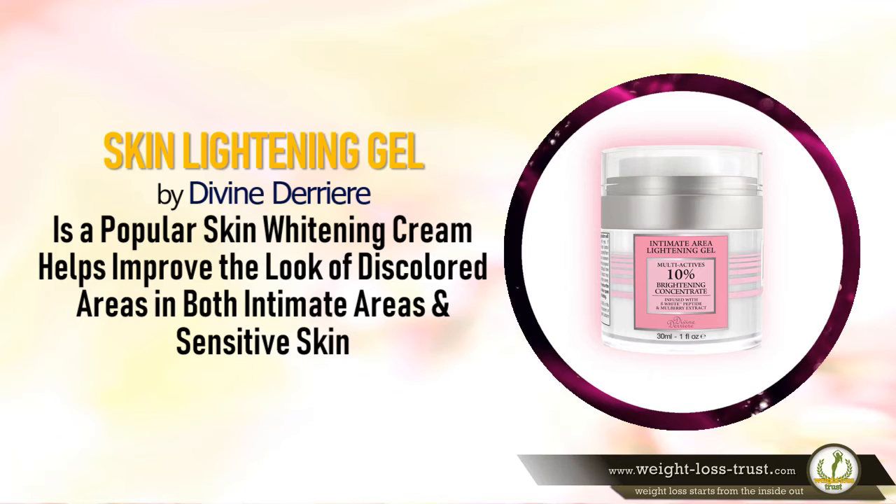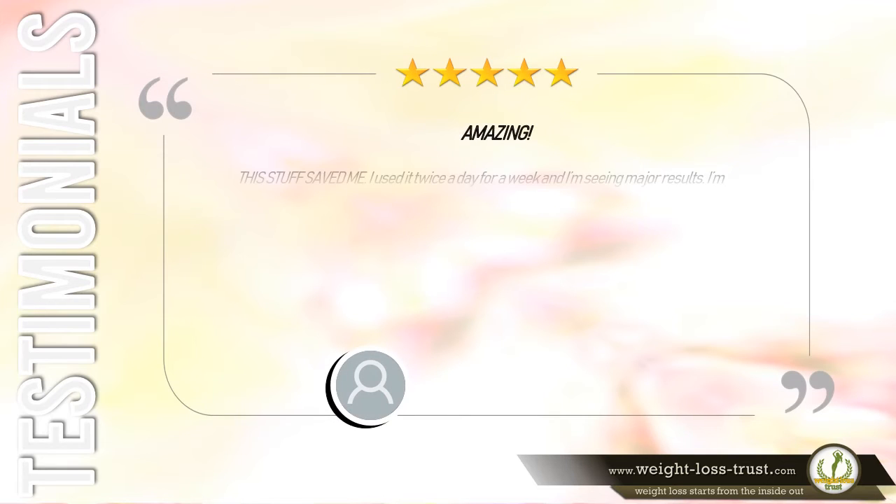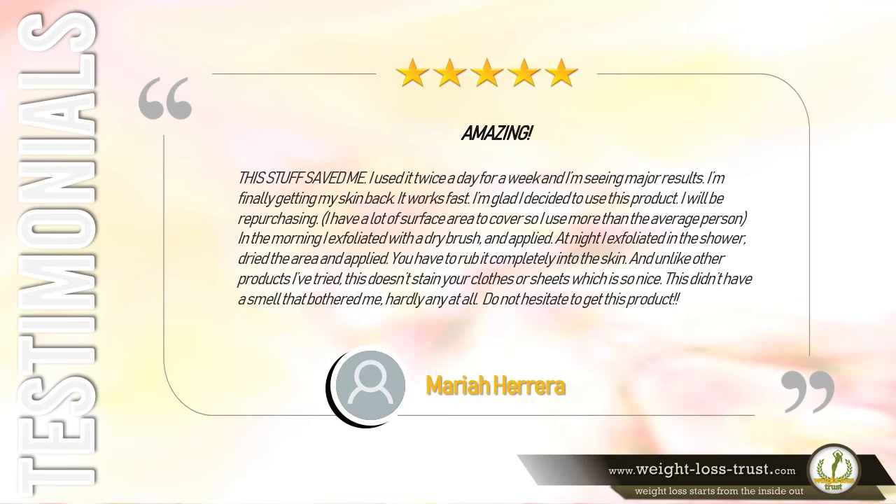Five stars — Amazing. This stuff saved me. I used it twice a day for a week and I'm seeing major results. I'm finally getting my skin back — it works fast. I have a lot of surface area to cover so I use more than average. In the morning I exfoliated with a dry brush and applied; at night I exfoliated in the shower, dried the area, and applied. Rub it completely into the skin — it doesn't stain your clothes or sheets and has hardly any smell. Do not hesitate to get this product. — Mariah Arera